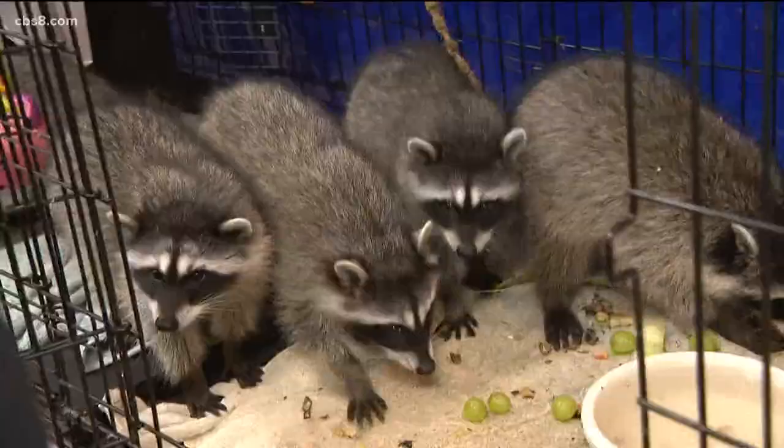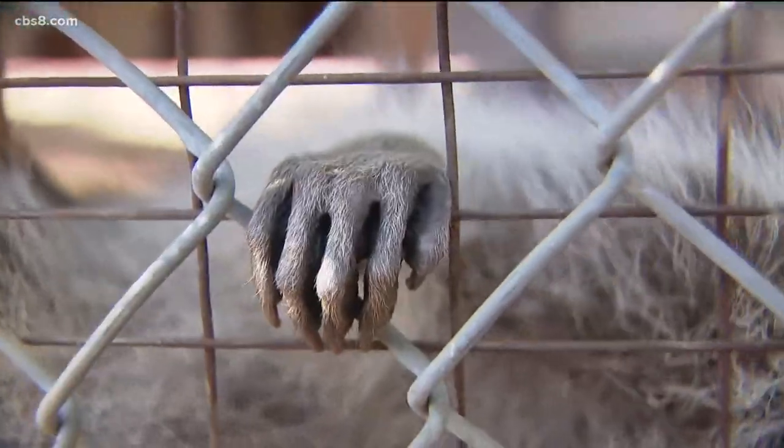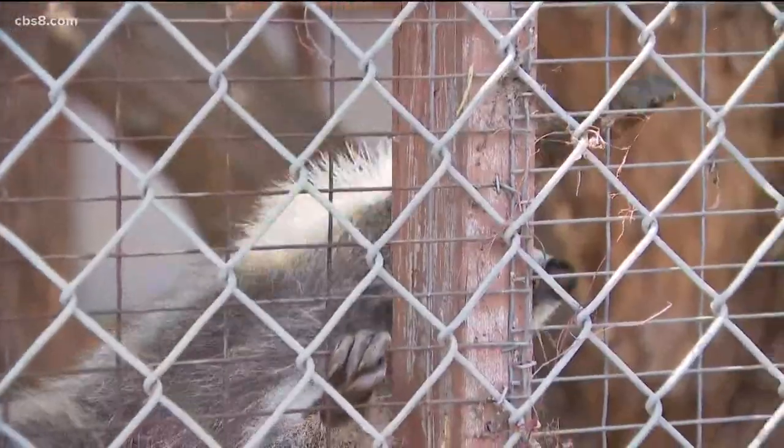Once big enough, they'll graduate to the outdoor pre-release enclosures where they're one step closer to being back in the wild. That's really where they learn to be a raccoon and learn to hunt. They need to be able to live hunt — they need to catch bugs.